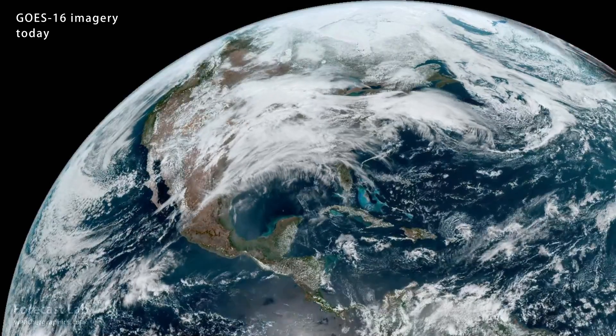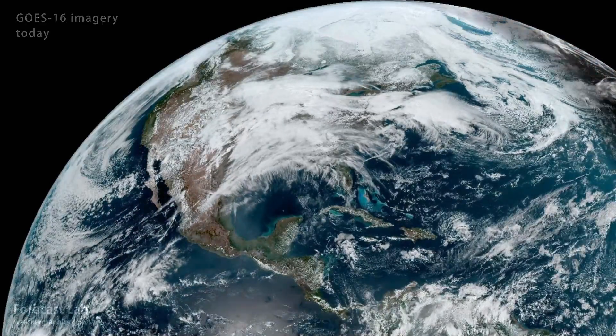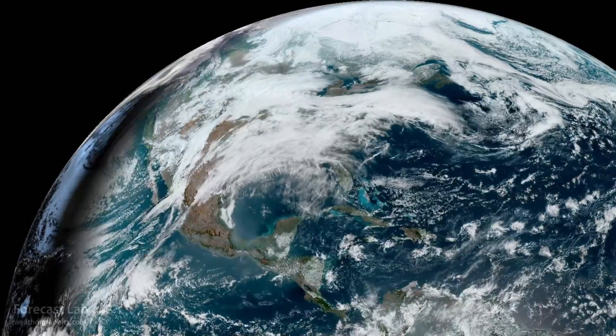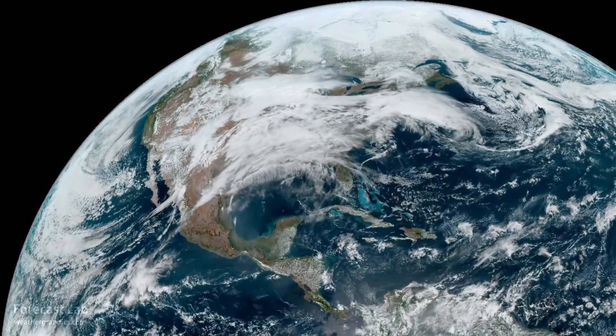We move into April with a severe risk unfolding across the central US, particularly in Oklahoma, where we have a moderate risk in effect.